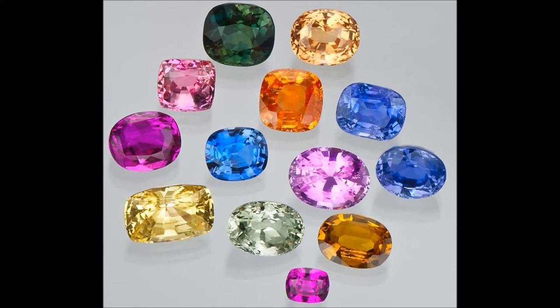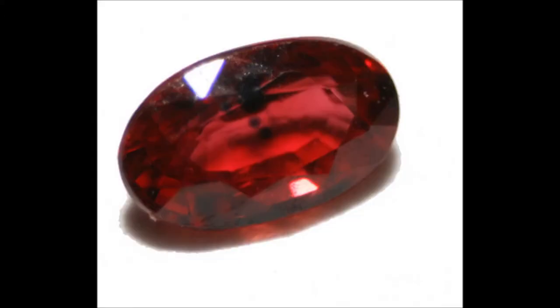These fancy sapphires can come in any color but red, because a red sapphire is called a ruby. Yes, seriously. Rubies and sapphires are chemically identical — they're both corundum, not to be confused with carborundum, or aluminum oxide, Al₂O₃.